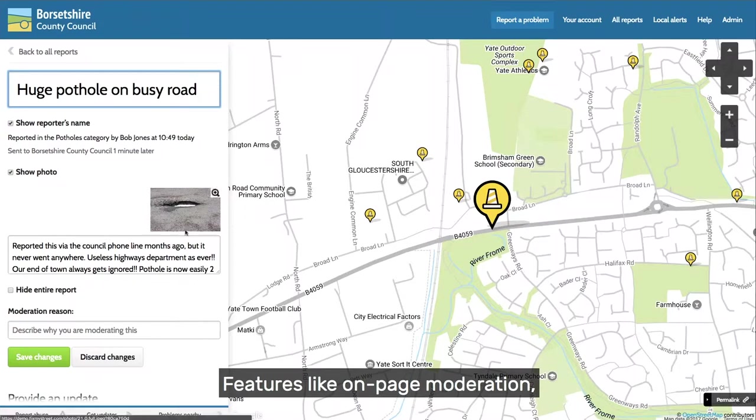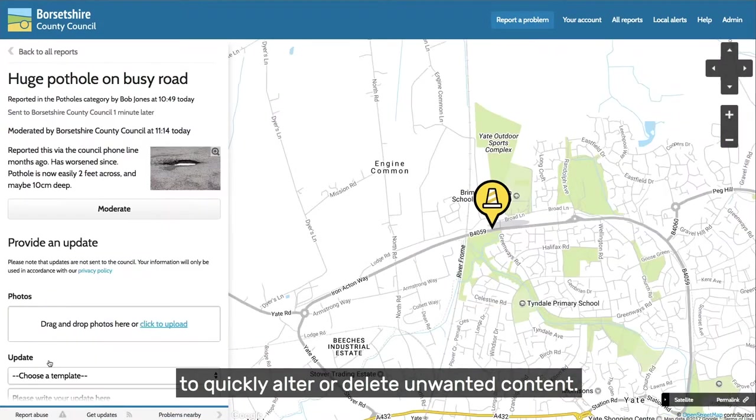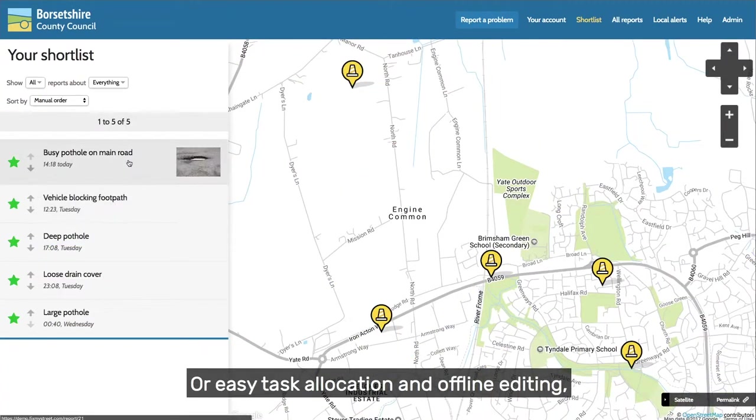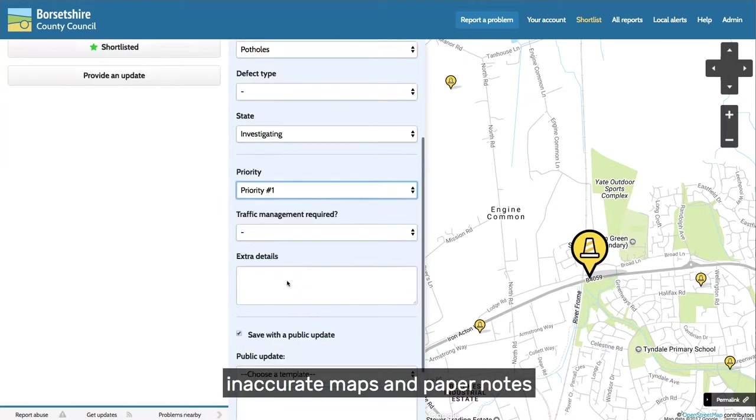Features like on-page moderation, allowing customer service staff to quickly alter or delete unwanted content. Or easy task allocation and offline editing, which means inspectors waste less time with inaccurate maps and paper notes.